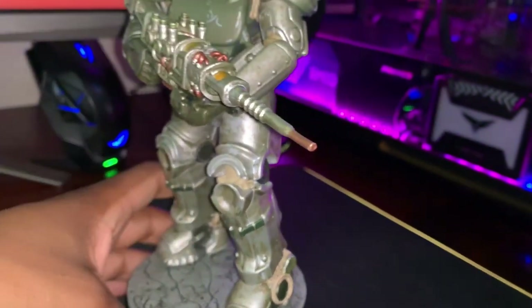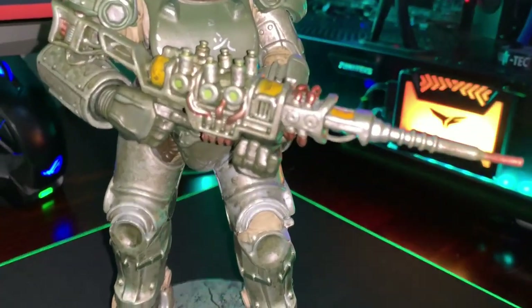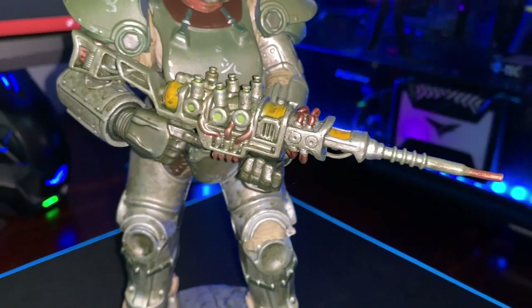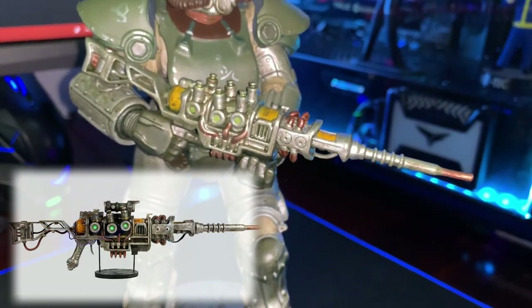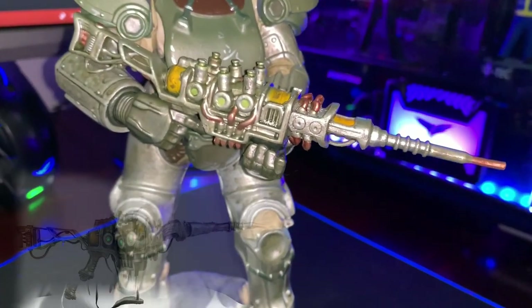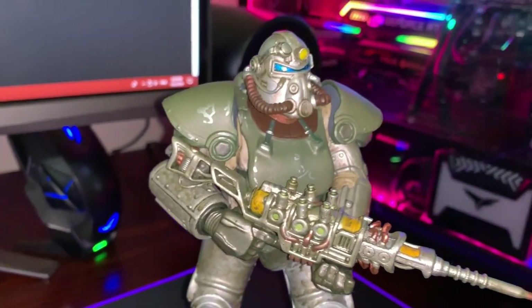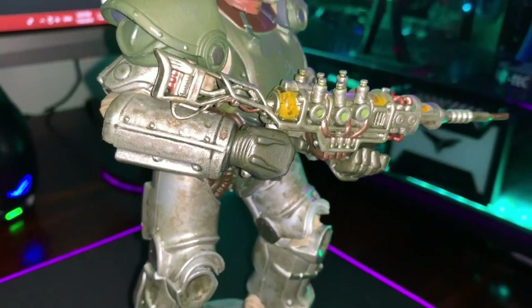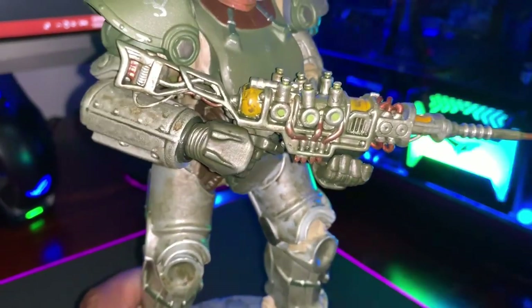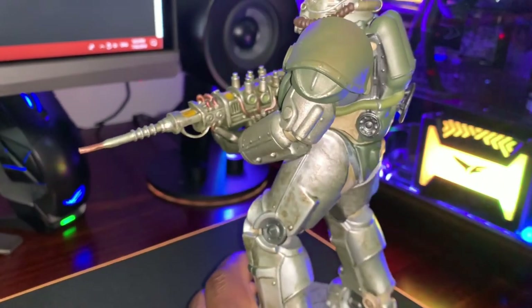Moving up, we get the lovely gun it's carrying in its hands — look how nice that looks. The detailing is awesome. I'll definitely be unboxing the replica of this gun, which should be coming out sometime in March. Subscribe to my channel if you want to check that out. Looking at the arms, loving the detailing — nice gravel and dirt. The color theme they used was awesome; I kind of wish this lit up.